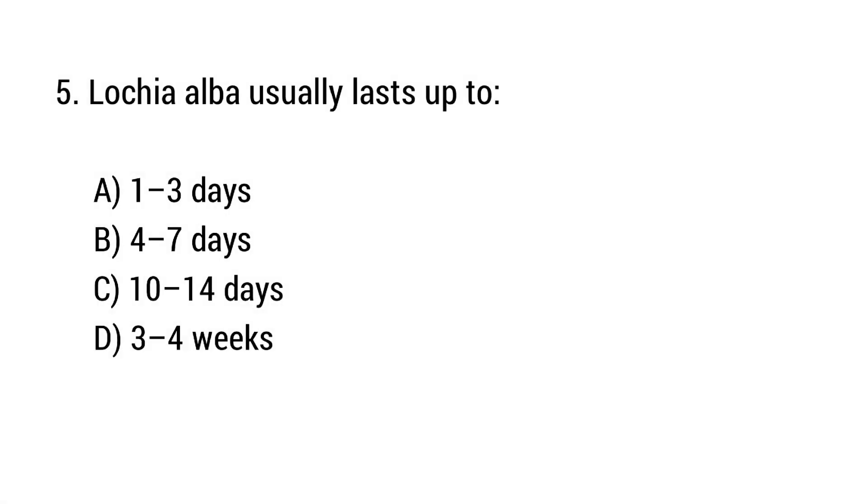Question number 5. Lochia alba usually lasts up to? The right answer is option C: 10 to 14 days.